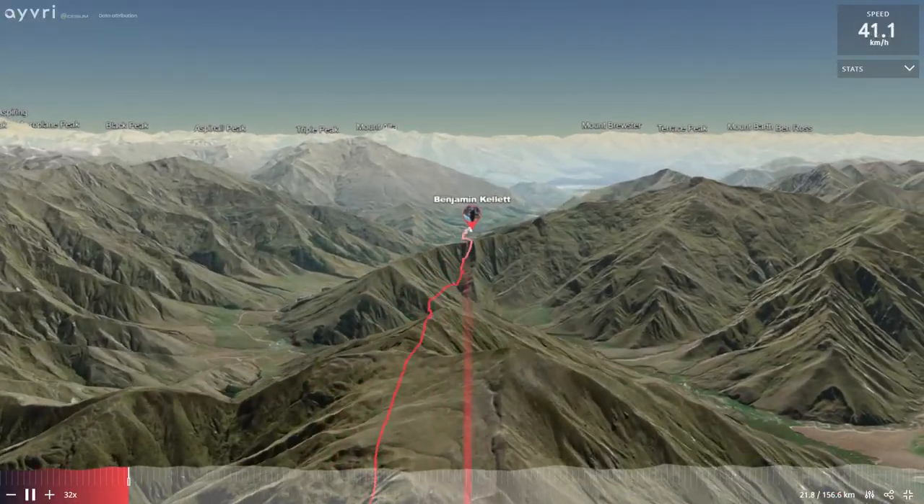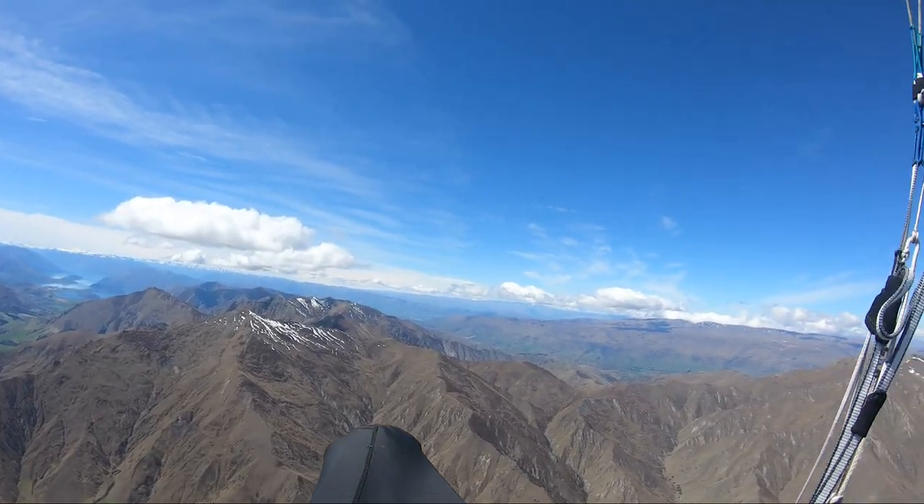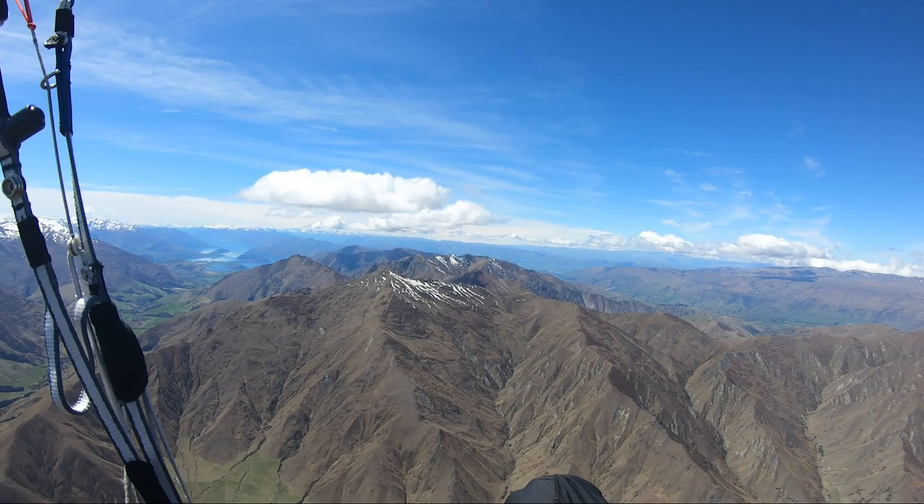Looking at the connection from Soho to Knuckle Peak, you've got a couple of options: there's a spur on the right that works, and then the spur on the left which is the most direct line and the one I normally take.